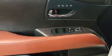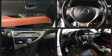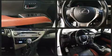All of the premium features expected of a Lexus are offered, including an automatic dimming rear-view mirror, a power rear cargo door, remote keyless entry, and power front seats.